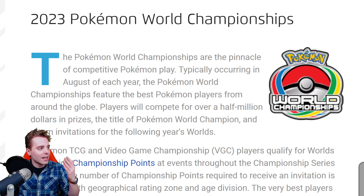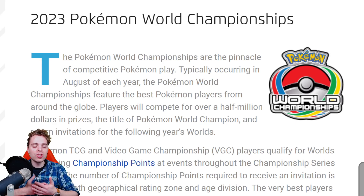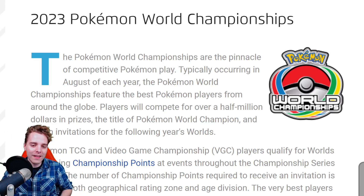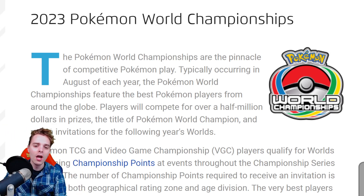Hopefully you guys are excited for this news because locals are still not announced, which is a bit of a bad thing. I really appreciate the local community league cups and league challenges for casual players that want that spark of competitive play without it being a full-time profession. Right now, the only way to get a worlds invite is through regionals and internationals.